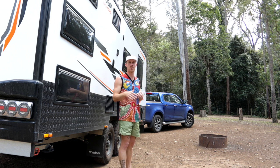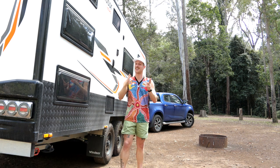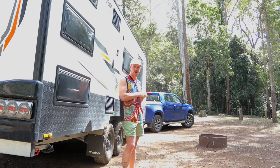We've done nearly something like close to 20,000 k's. So what I'm going to do, I'm going to stick a GoPro on my head so that you guys get a literal point-of-view walkthrough of the van. So here we go, come along for the ride.